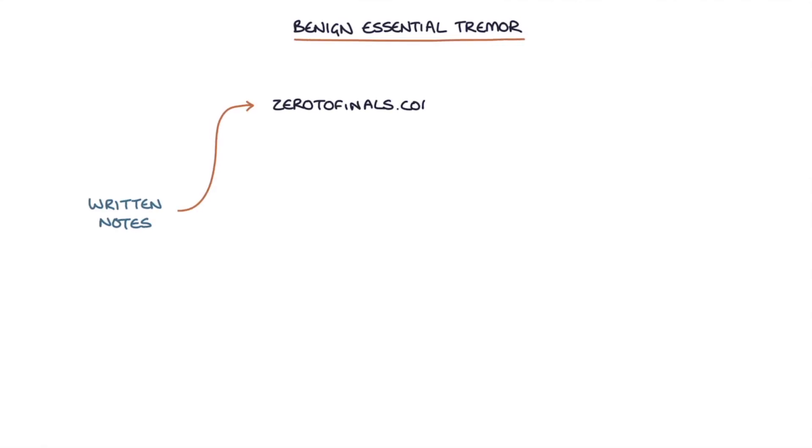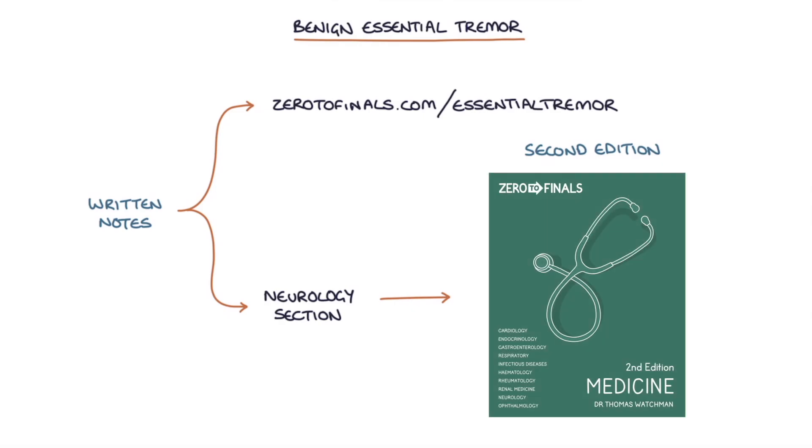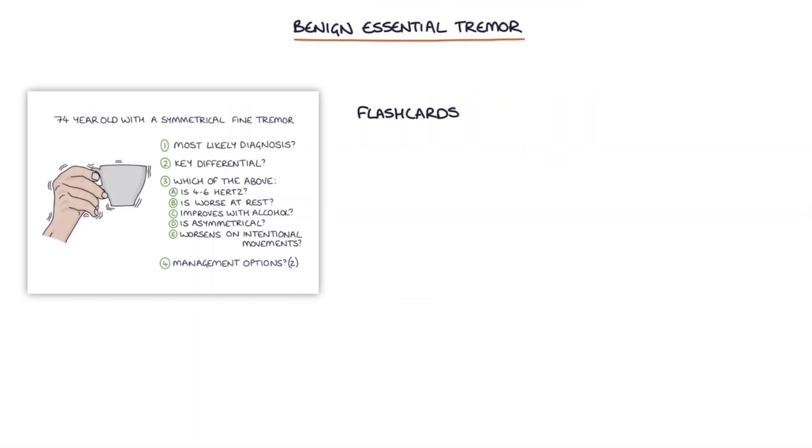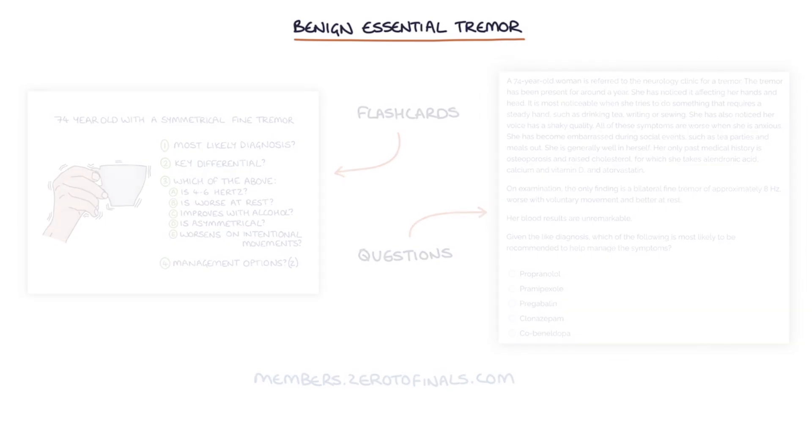Hi, this is Tom from ZeroToFinals.com. In this video, I'm going to be going through benign essential tremor. You can find written notes on this topic at ZeroToFinals.com/essential-tremor or in the neurology section of the second edition of the Zero To Finals Medicine book, and flashcards and questions at members.zerotofinals.com. So let's jump straight in.